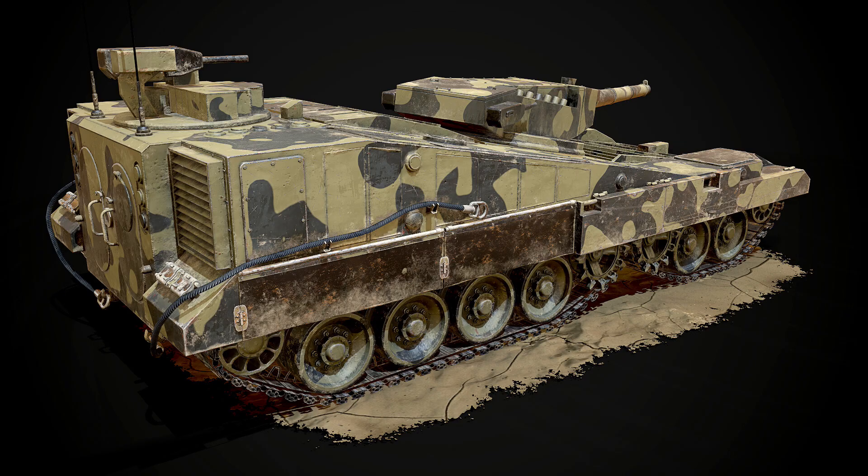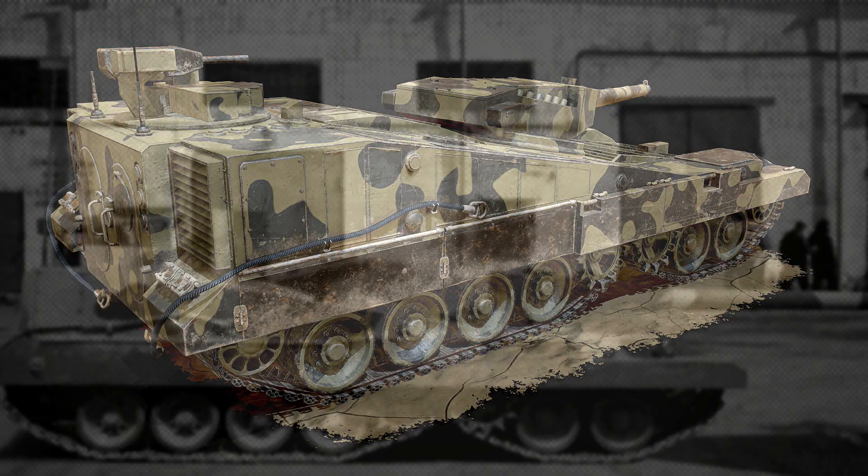Whoever was in the design bureau at the time that made this thing — I would buy them a beer, because I think it's absolutely incredible what they were thinking of doing. We look at vehicles like the Straswagen tank destroyer — there's so much debate about that vehicle — but it's a low-profile vehicle, almost a self-propelled gun in some regard, without a turret. I feel like this is kind of where they were going with the Object 490.